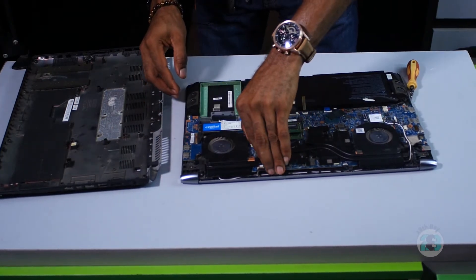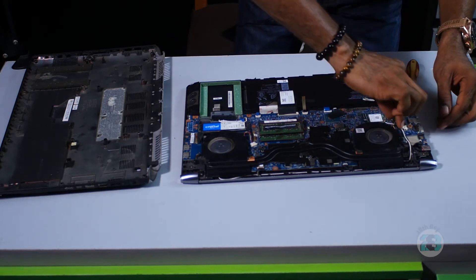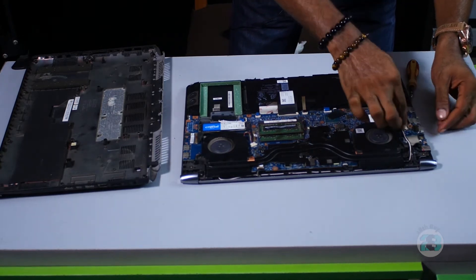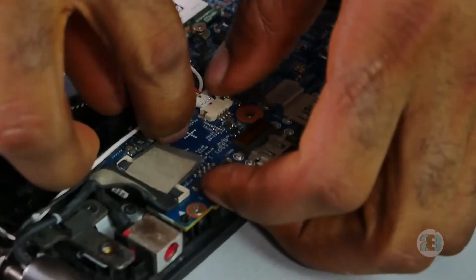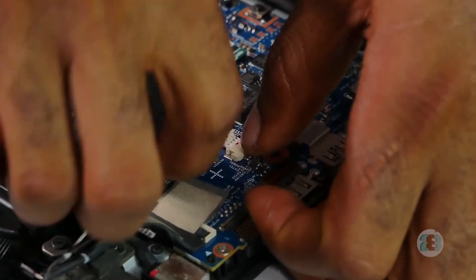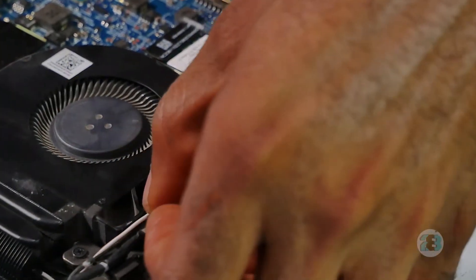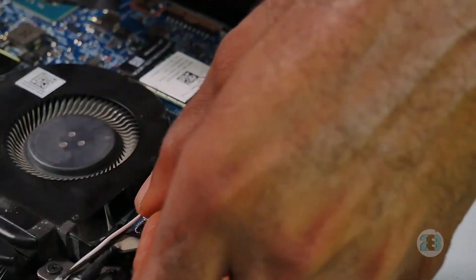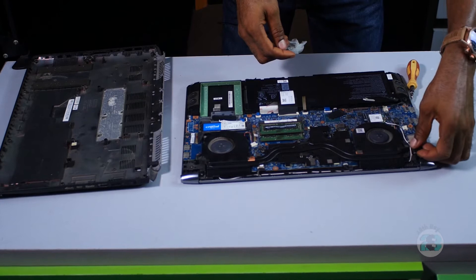I'm going to push that right in gently — it's going to snap in so you'll know when it goes in. I also have the fan for the LAN card here, so you have to be very careful with that too. I'm going to fix these cables back into where they belong.